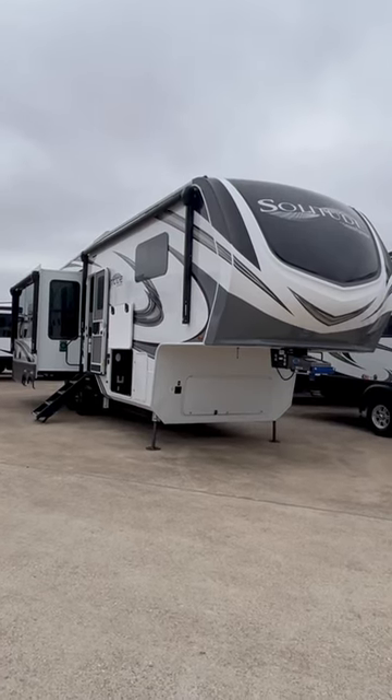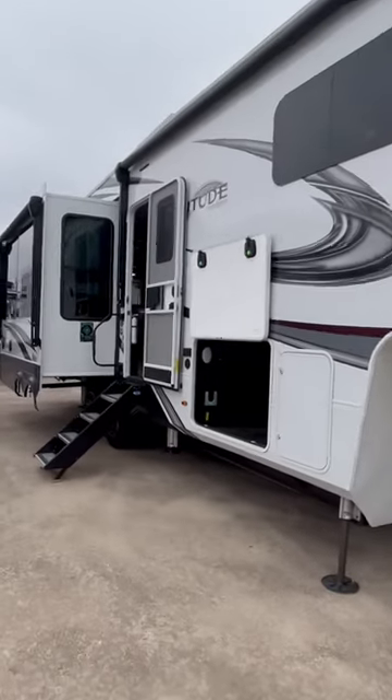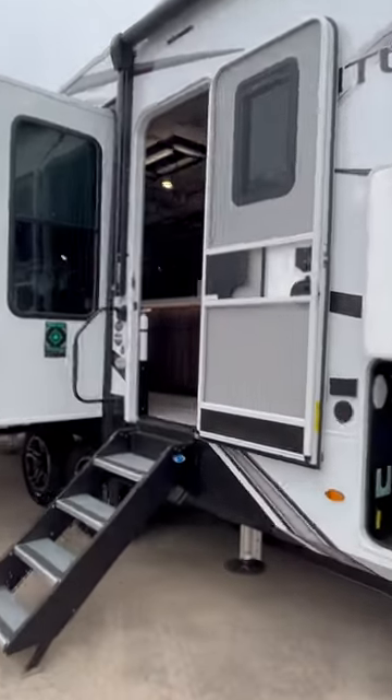Hey, you want to see inside a beautiful fifth wheel? Well, come on, let's go — we're going inside. This is the Grand Design Solitude, it's the 310GK — that stands for Grand Kitchen. We'll go up these solid steps and grab this grab handle.